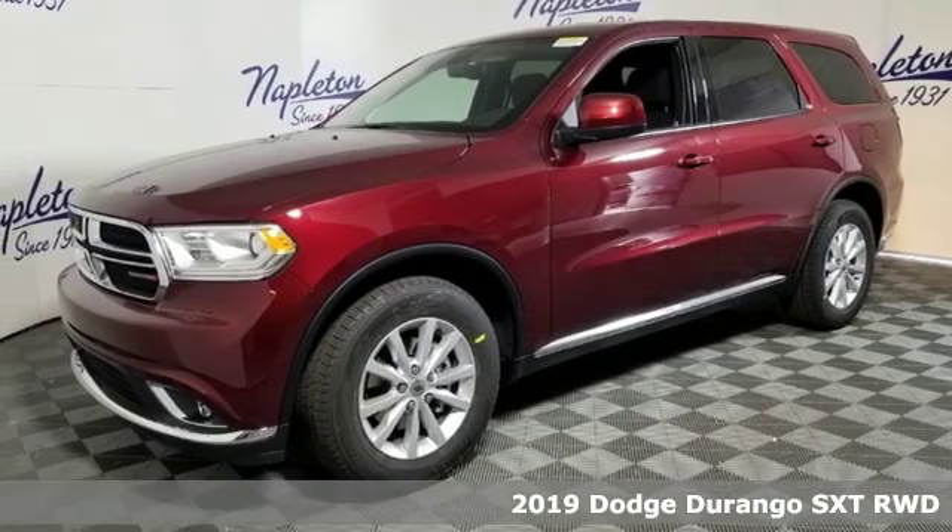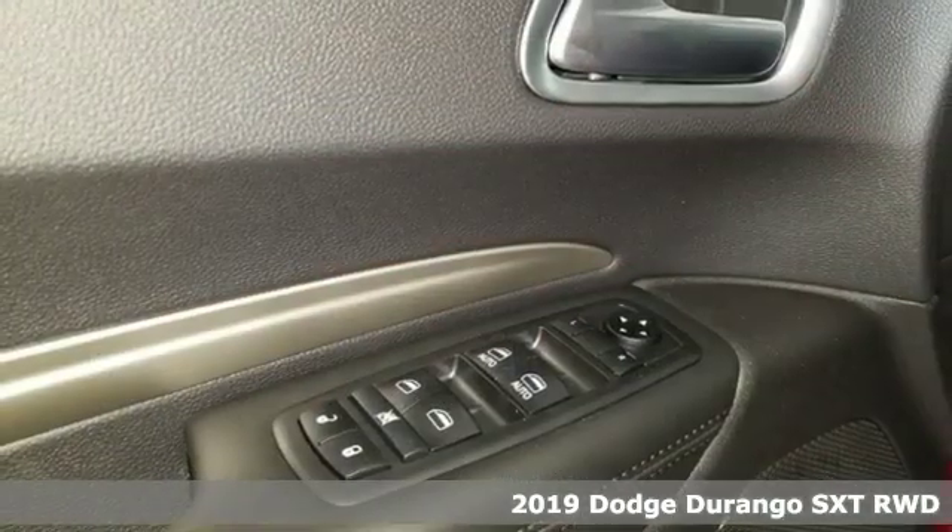Here's a new 2019 Dodge Durango. Every Dodge delivers a signature thrill.